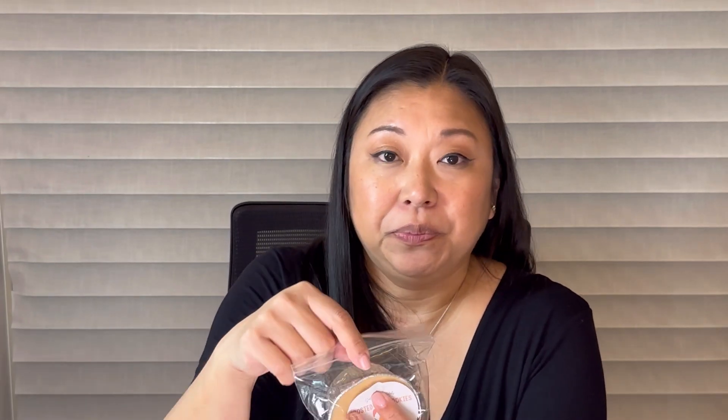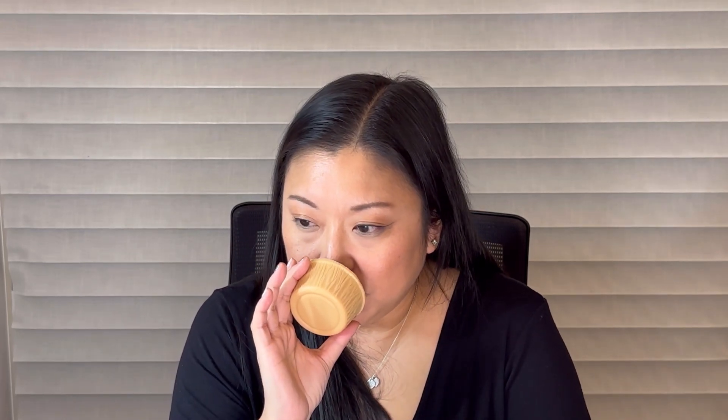Next I got Frosted Chai Cookies — I've never had this blend before. It's Sugar Cookies, Vanilla Frosting, Masala Chai, and Milk. I love the chai note. It's like a creamy chai. It's more creamy on the bottom and I feel like the chai is stronger on the top. That's really really good. I really love chai — creamy chai with something milky is just amazing, like a chai latte.